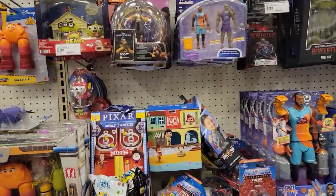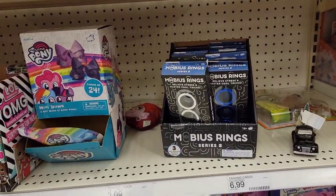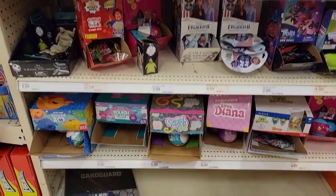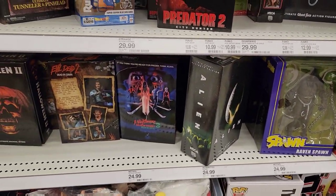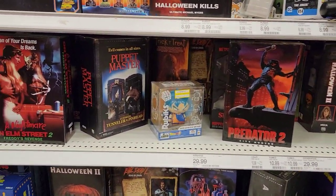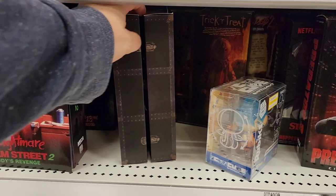That's about it for this section. Looking at the little blind pack area, we got some things so we're gonna grab a couple of these. They've got those weird Mobius rings, some frozen stuff, not much though. And here's the NECA section — some Ravenspawn, Jason, Halloween, Predator, and Puppet Master. That's pretty cool.